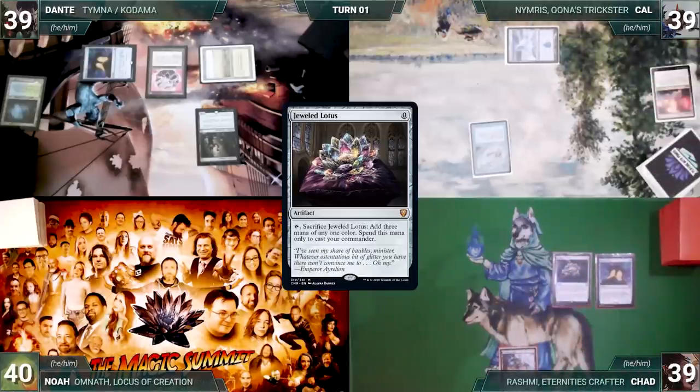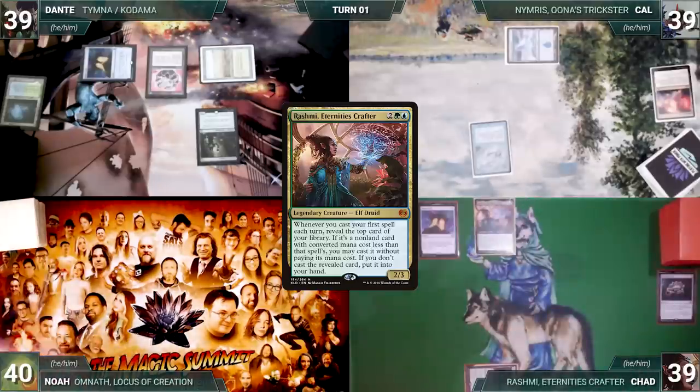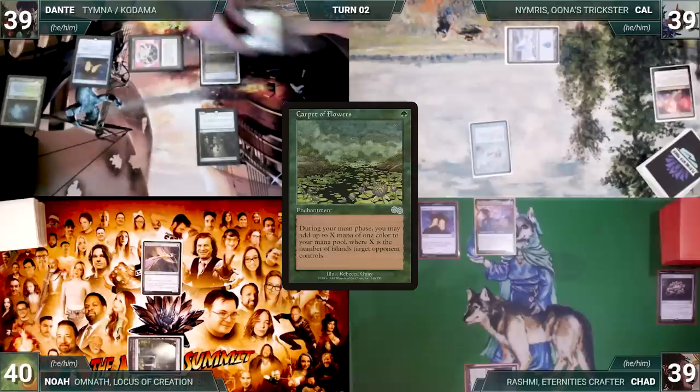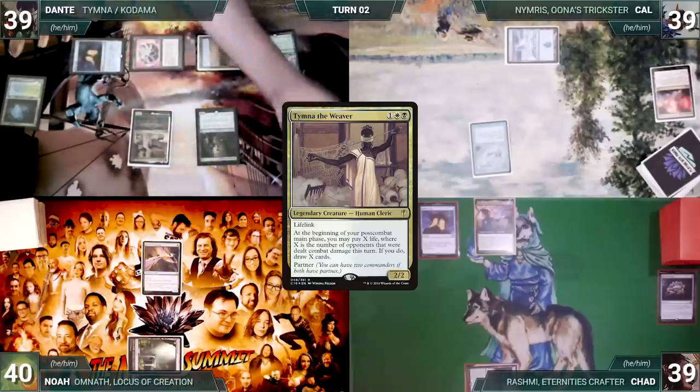Chad taps his Yavimaya Coast and cracks his Lotus to cast his commander, Rashmi, Eternity's Crafter, then ends his turn. Noah draws, plays a Tropical Island, casts Birds of Paradise, and ends his turn. During Dante's upkeep he wins his Mana Crypt roll. He draws, casts Carpet of Flowers — Remora triggers and Cow draws — then in his second main phase casts his commander Timna the Weaver.